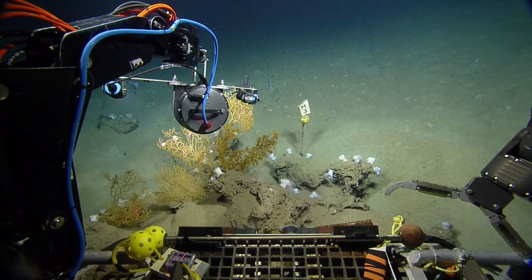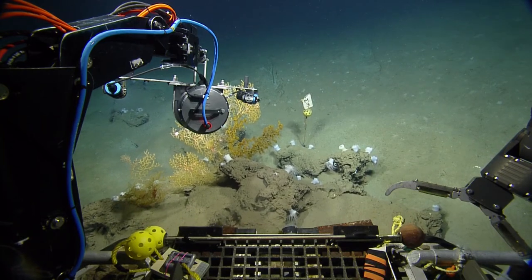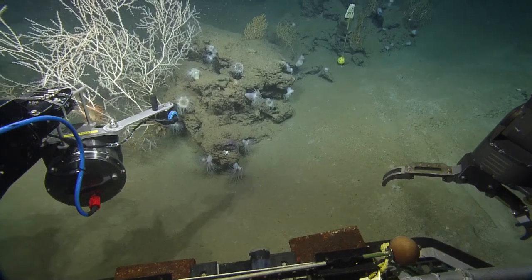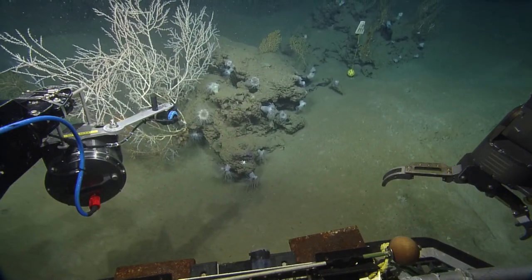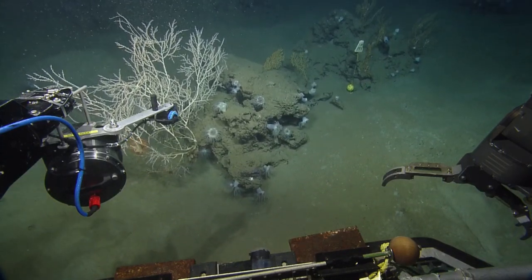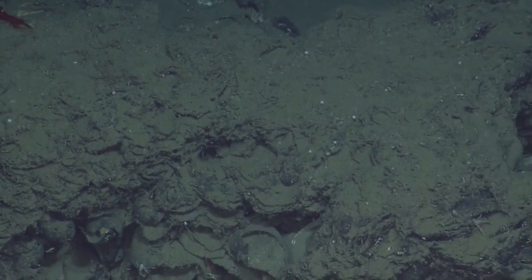And for our listeners who are asking, again, this reef — these corals we're looking at — are in the Gulf of Mexico, about 82 kilometers off the shore of the Mississippi Delta, at a depth of about 1,568 meters.